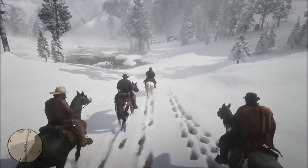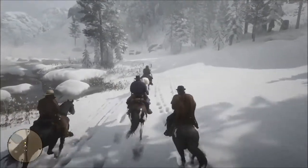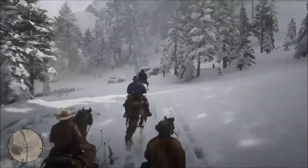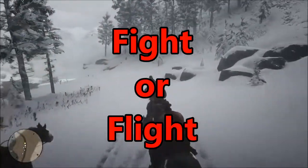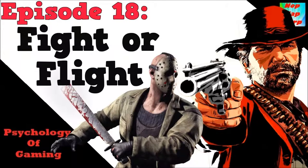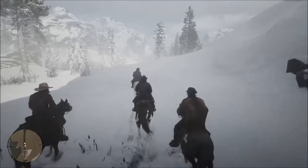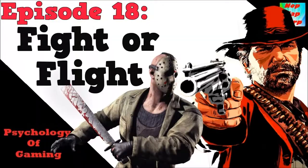We are steering clear away as we instead focus on the hormone epinephrine, or as you may know it better as, adrenaline. Adrenaline is that hormone that gets your body ready for action in competitive or dangerous situations. It triggers what is called a fight or flight response in us, and you may have heard that term before. So today, in this episode of Psychology of Gaming — the series where we look at how psychological principles are built into games and how games can affect us psychologically — we take a look at the fight or flight mechanism and some of the ways that it can be seen in video games.